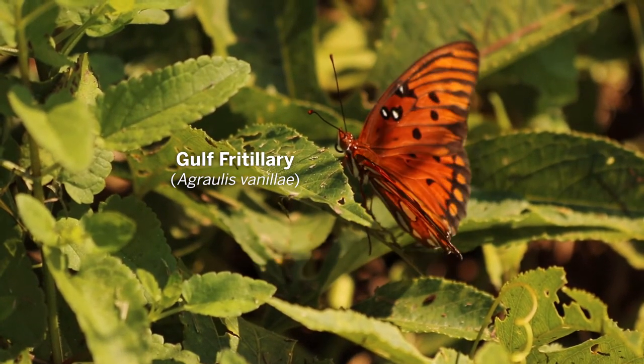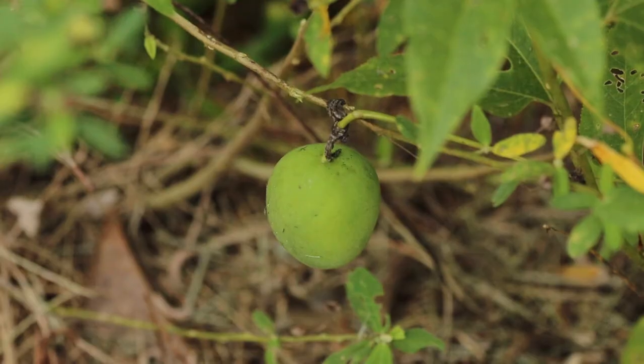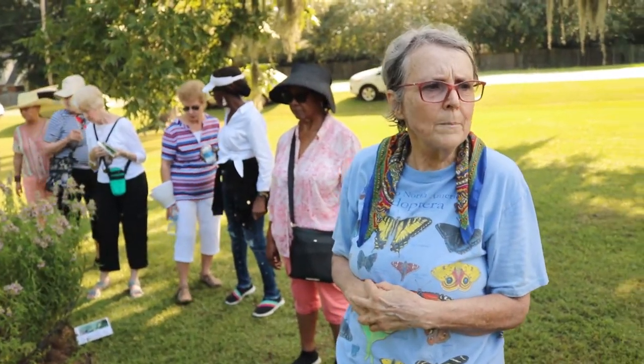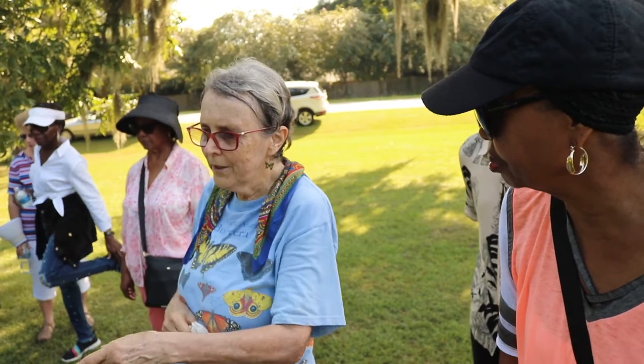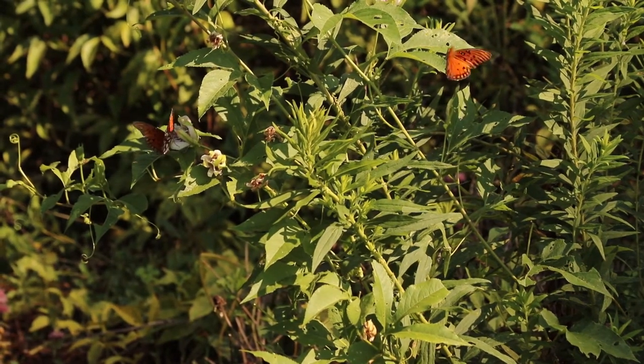Right here, this vine — you see this vine with these big leaves right here? That's the passion vine, and that's their fruit, and it's edible. Have y'all ever heard of may pops? Down here in the south, kids would take the balls and hit each other with them and they would pop. This is the larval food of the gulf fritillary butterfly.